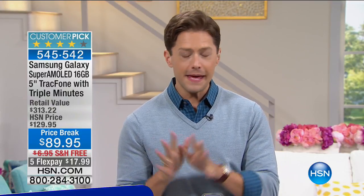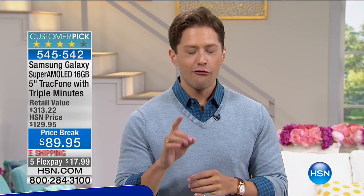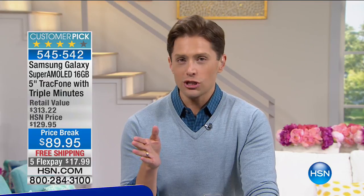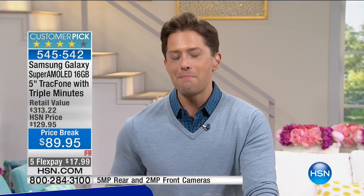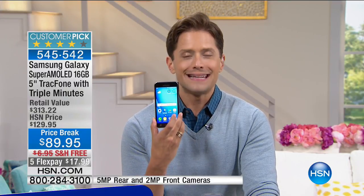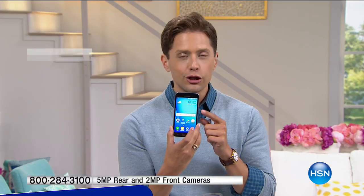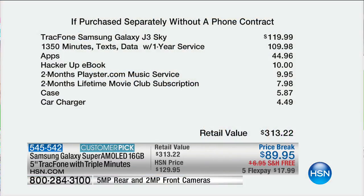Let's talk cell phone technology — the best buy in the industry. Hands down, this is the lowest price anywhere in America for a Super AMOLED, higher-quality screen, premium Samsung Galaxy cell phone. Included in your purchase today is not only the $120 phone that you own outright on day one, but 1,350 minutes of talk time, 1,350 text messages, and 1,350 megabytes of data. That's a $110 value. So right out of the gate, we're talking $230 in cell phone connectivity. Today, the lowest price in the industry with over 7,500 ordered.